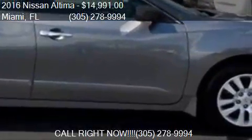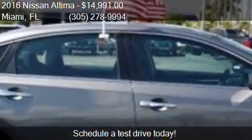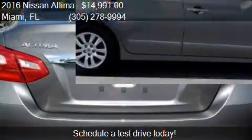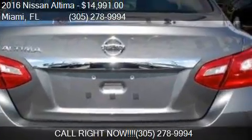Find us at 16,501 South Dixie Highway in Miami, Florida, on our website, or check us out on carsforsale.com.